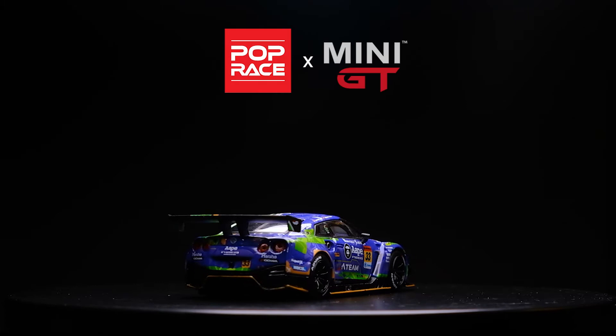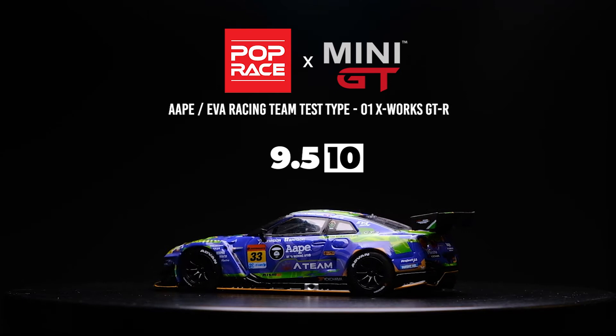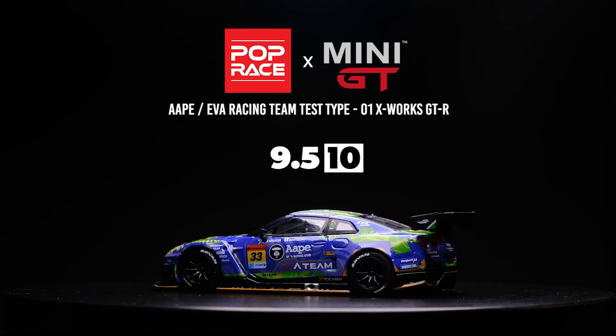So there you have it — the A-Bathing Ape and EVA RT Test Type 01 X-Works GT-R by Pop Race Collab Mini GT. An easy 9.5 out of 10 for me. It's a diecast that you can nicely display, take good photos with, and even play with. It just feels and looks like a high quality diecast.